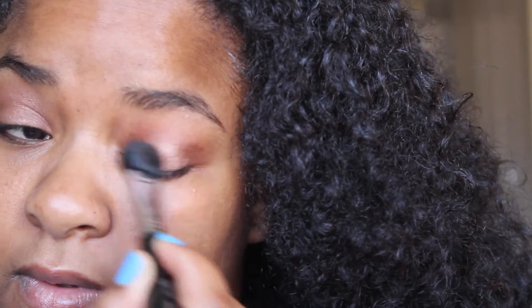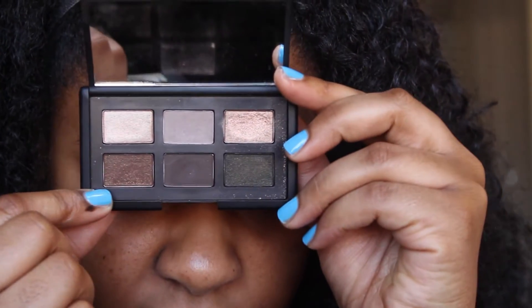Now I'm taking Galapagos from the 'And God Created the Woman' palette and I'm laying that over it. Then I'm going to take the lightest shade of the 'God Created Woman' palette and stamp that right in the center.